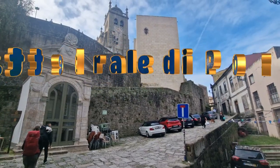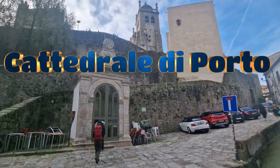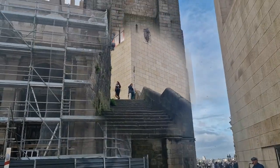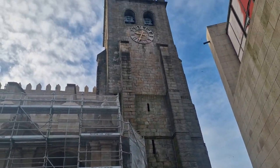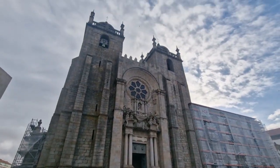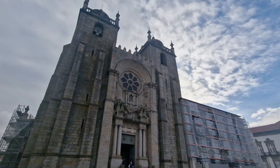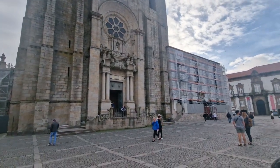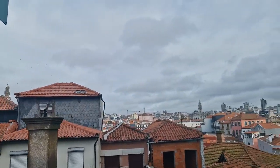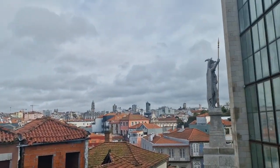Catedral de Porto. Just 10 minutes on foot from Rua de São Bento, this cathedral is one of Porto's oldest and most impressive buildings, with Romanesque architecture dating back to the 12th century. If you'd like, you can go inside for a small fee of about 3 euros, but the outer architecture is a marvel all on its own.